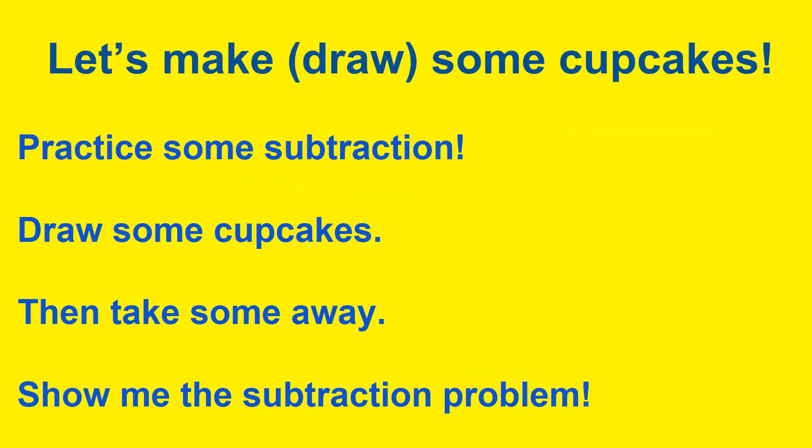Now it's your turn. Let's make or draw some cupcakes. We will practice some subtraction. Get a piece of paper and a crayon or pencil and draw some cupcakes. You can draw as many as you want, then take some away. Show me the subtraction problem, just like I did before. If you drew 10 cupcakes and took away 4, you would write 10 minus 4, and that equals 6. Don't forget to take a picture and send it to me on Dojo or upload it to Google Classroom. Great job today! Have a great day.